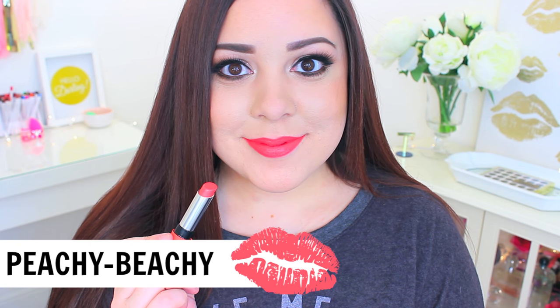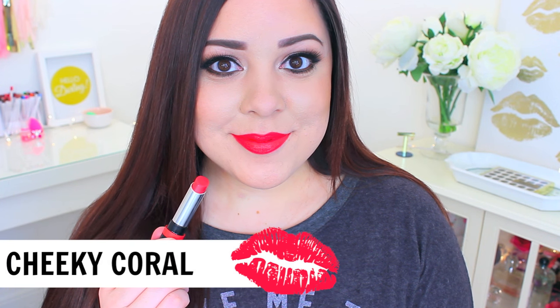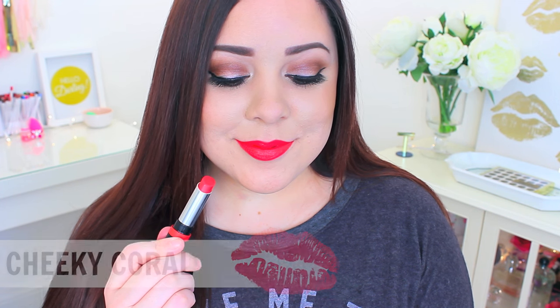A lot of the shades are on the brighter side, so they're really fun for spring and summer if you like to wear bright lipsticks. The next one is called 'Peachy Keen' — just the perfect peachy coral color, so perfect for spring and summer. Then we have the shade 'Cheeky Coral,' which I absolutely love. I think it would be flattering on so many different skin tones — whether you have light skin or dark skin, I think it would look gorgeous on everyone.